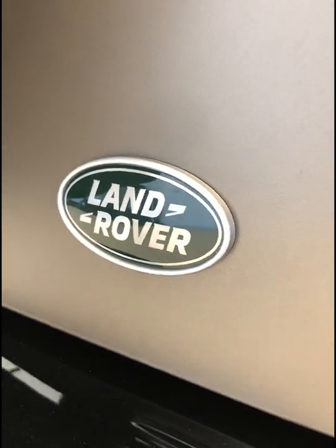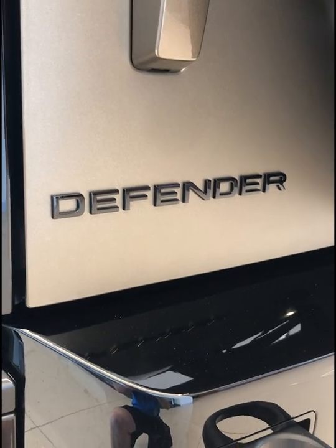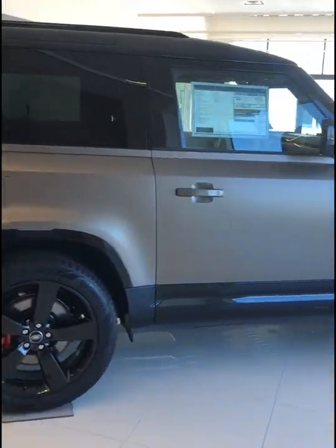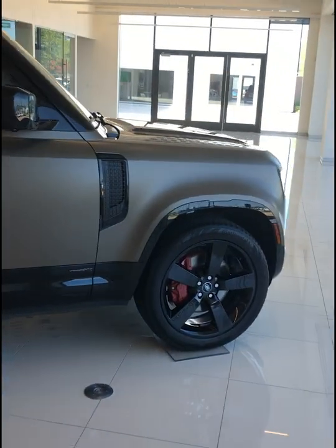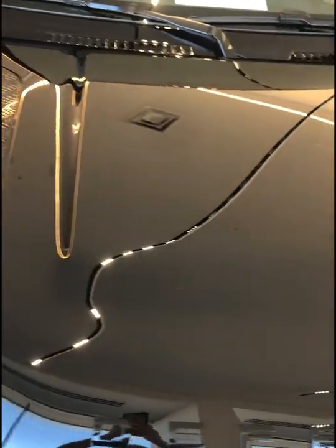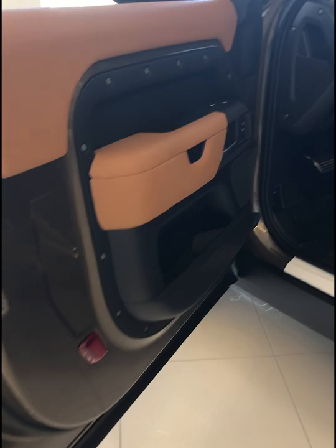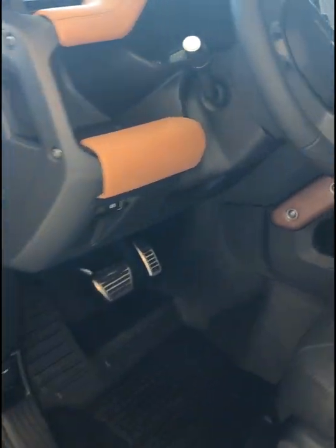This is the 2023 Land Rover Defender. First, let's talk about what's new. The Defender lineup has been trimmed down to make ordering easier. The new Defender 130 long wheelbase three-row model launches for the new year, and there is a new synthetic leather upholstery that is available.